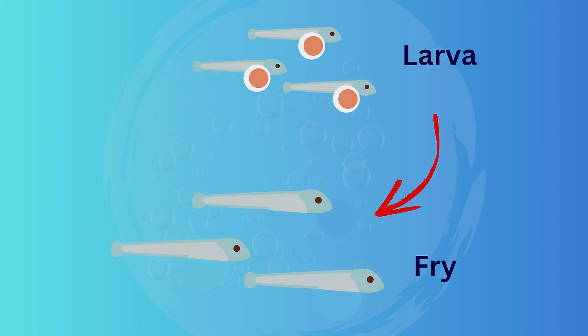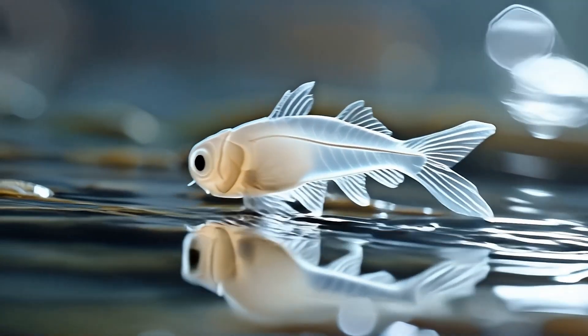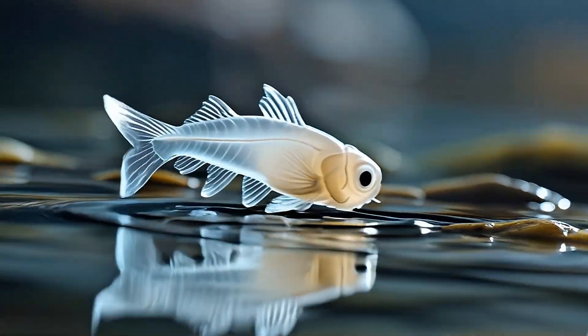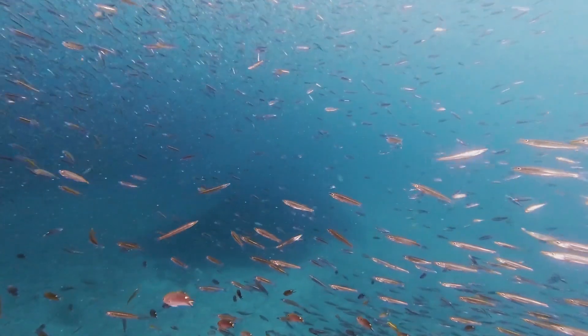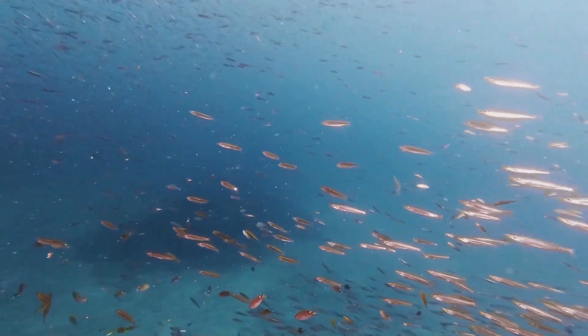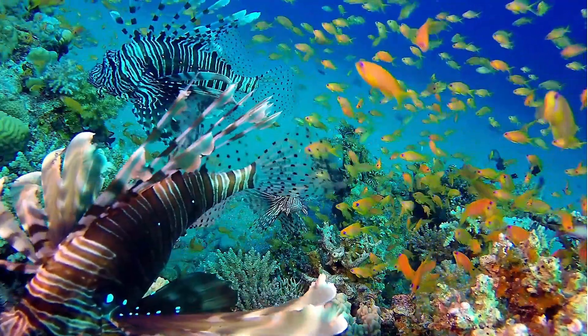Once the yolk sac is used up, the fry enters a new chapter — it must now find its own food. These tiny fish start hunting plankton and microscopic creatures. Their bodies begin to change: fins form, scales appear, and they start to swim like pros. Think of this as the teenage phase, where the fish looks more like an adult version of its species.